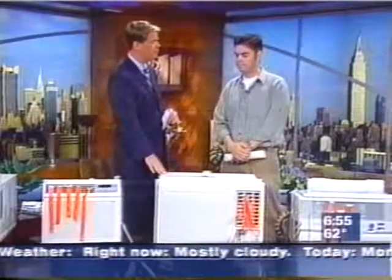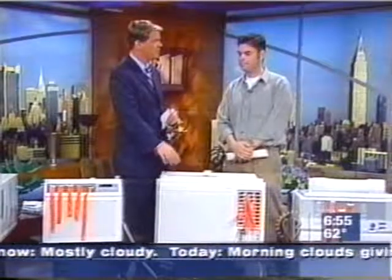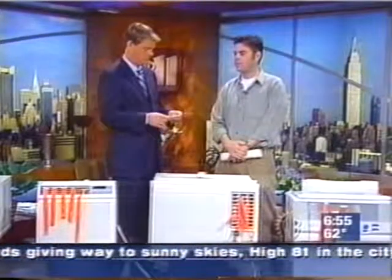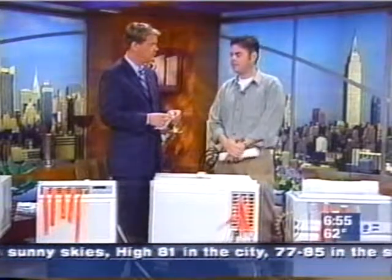If you have old air conditioners right now that are still working, still cooling down the room — these new ones are so much more efficient. Do you think it pays in the long run just to upgrade? It probably will pay over the long run, over a couple of years. Your energy bill will be down. You will be cooler. It will pay, I think.